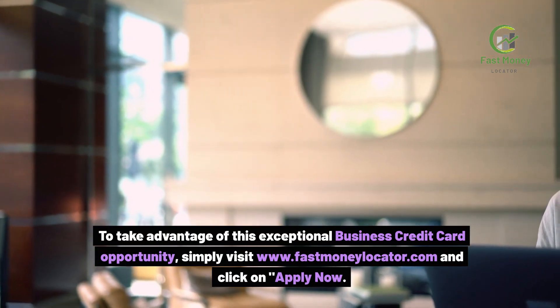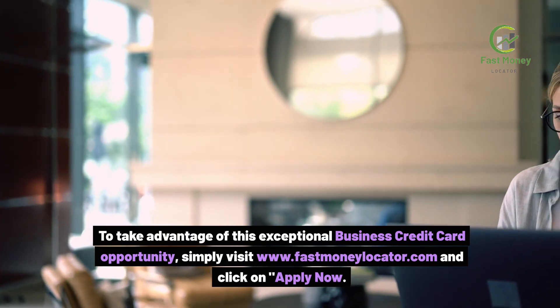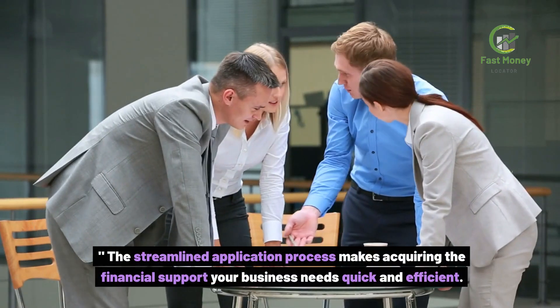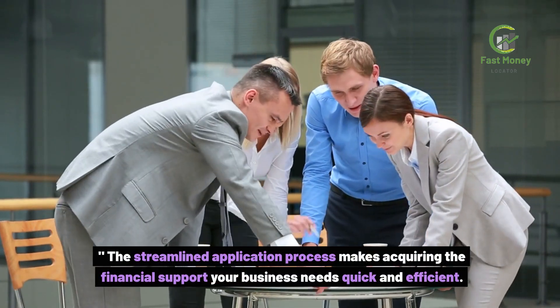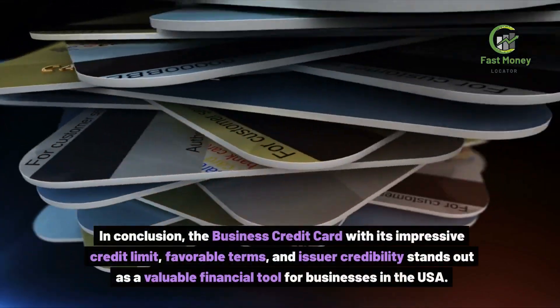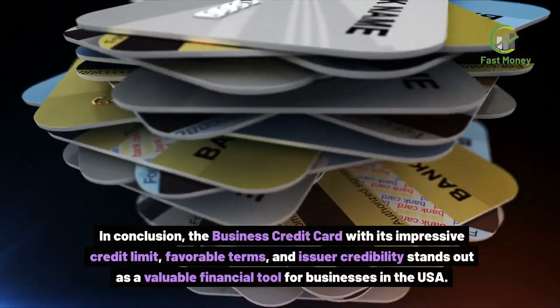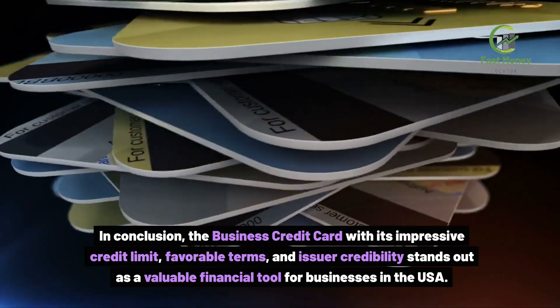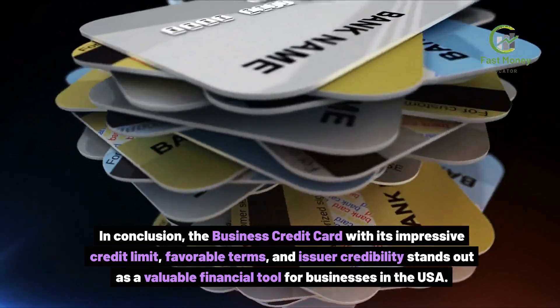To take advantage of this exceptional business credit card opportunity, simply visit www.FastMoneyLocator.com and click on Apply Now. The streamlined application process makes acquiring the financial support your business needs quick and efficient. In conclusion, the business credit card, with its impressive credit limit, favorable terms, and issuer credibility, stands out as a valuable financial tool for businesses in the USA.